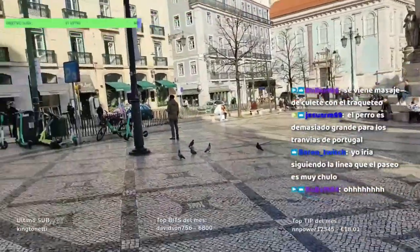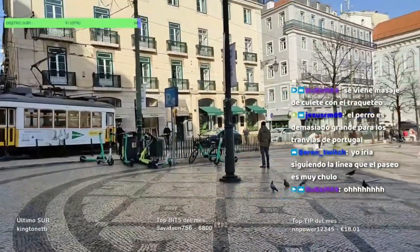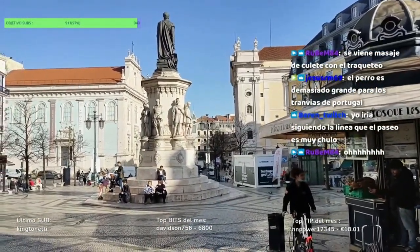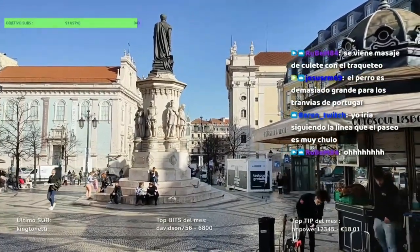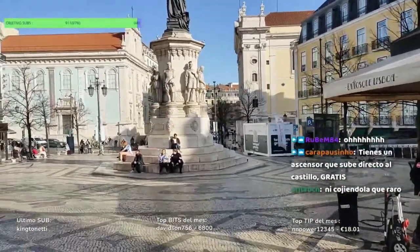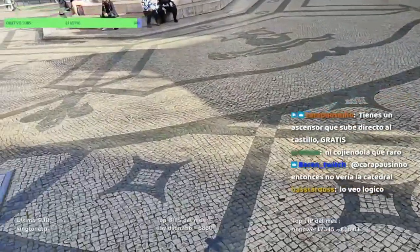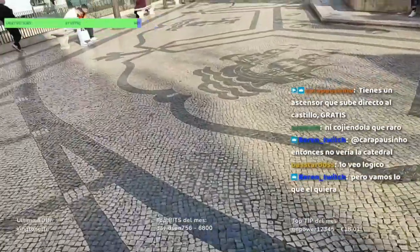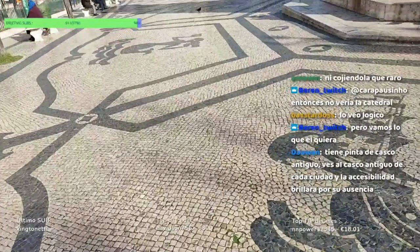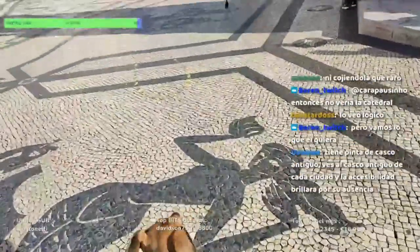Esta es la Plaza de Luis Camoés, también conocida como Largo do Camoés, y es la plaza que separa los barrios de Chiado y Barrio Alto. En el centro hay una estatua de bronce del poeta Luis Camoés, inaugurada en 1867, rodeada de ocho estatuas más pequeñas que representan a otras personalidades de la literatura portuguesa. Las imágenes de sirenas y naves creadas en adoquines alrededor del pedestal evocan un poema épico de Camoés.